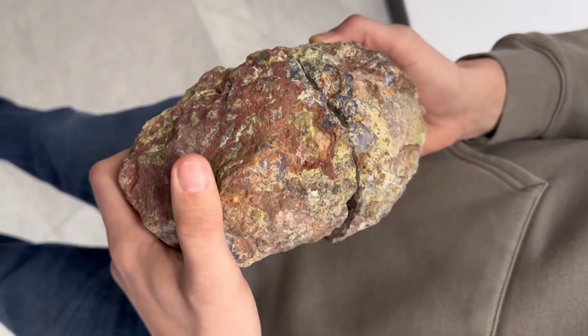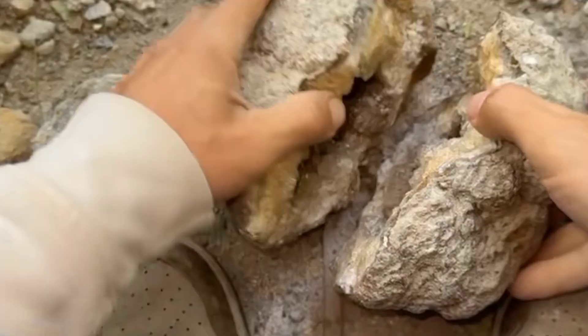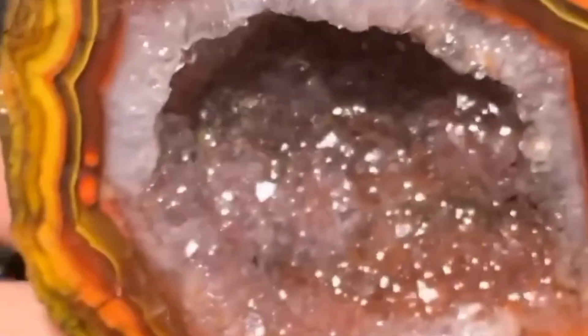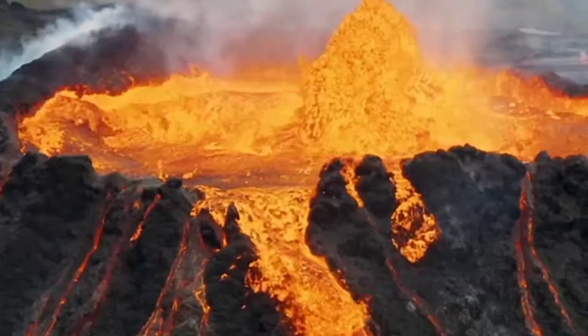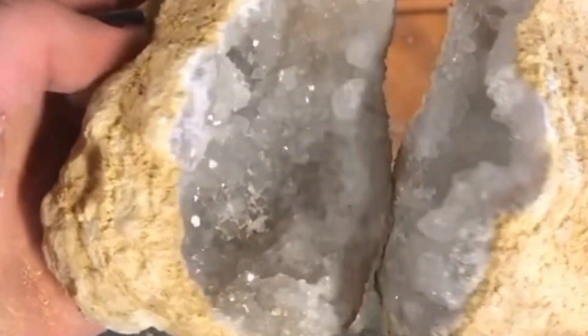Number ten: geodes, the secret caves within stones. At first glance, geodes look like lifeless gray or brown rocks scattered across deserts and riverbeds. Nothing about their outer surface screams beauty or rarity, but once cracked open, geodes reveal sparkling worlds of crystals — amethyst, quartz, calcite, and sometimes even rare minerals like celestite. These natural stone eggs form over millions of years, often from volcanic or sedimentary processes. Ancient civilizations saw geodes as spiritual containers, believing they held the energy of the earth. The dull exterior was a disguise, protecting a hidden universe of color and light. So could it be that nature deliberately cloaks beauty to keep it safe from careless eyes?